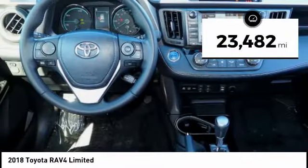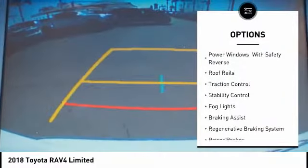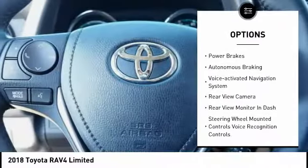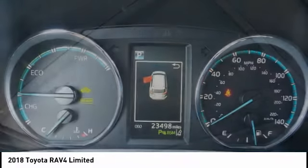This vehicle has less than 25,000 miles. Here are some of this vehicle's great options: power windows with safety reverse, roof rails, traction control, stability control, fog lights, braking assist, regenerative braking system, power brakes, autonomous braking, and voice-activated navigation system.